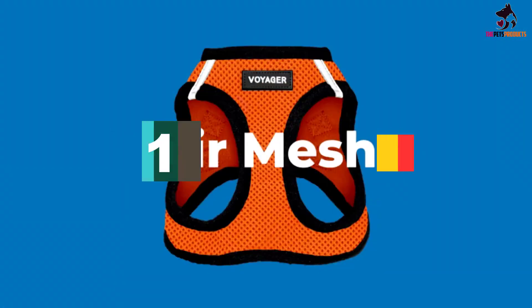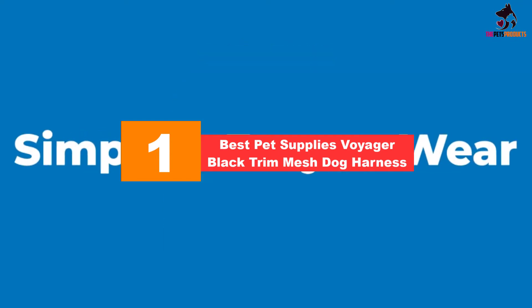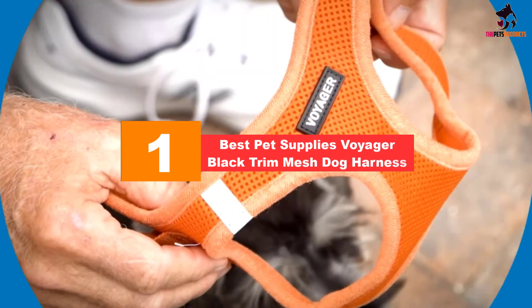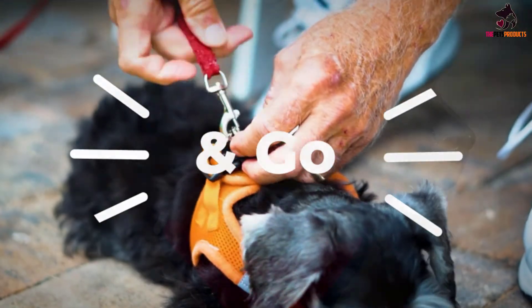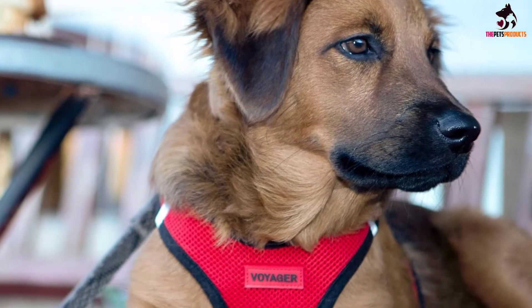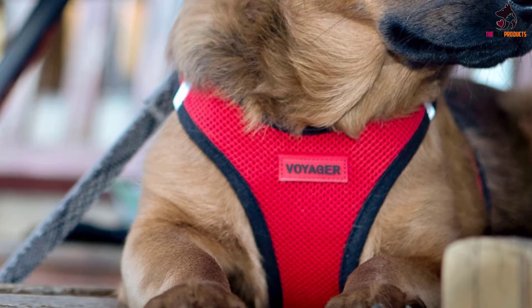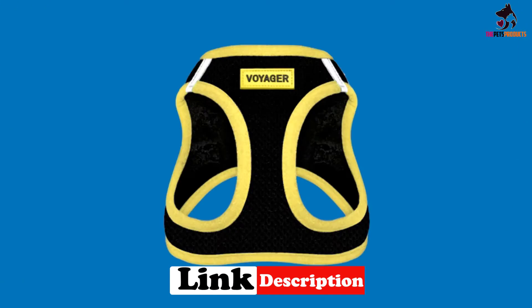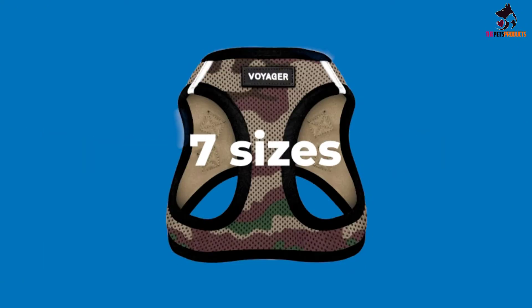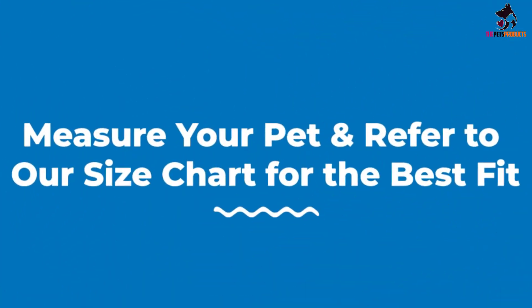And finally at number 1, we have the Best Pet Supplies Voyager Black Trim Mesh Dog Harness. The Voyager All-Weather Step-in Mesh Harness is a simple and easy-to-use harness suitable for use all year regardless of the weather. Created from a plush mesh, it is comfortable for your dog to wear, while also being hard-wearing and durable enough for everyday use. The simple step-in design makes it easy to put on even the most excitable puppies, and the Velcro fastenings mean that it is fully adjustable. The harness boasts a clip fastening for additional security and a double D-ring leash attachment.